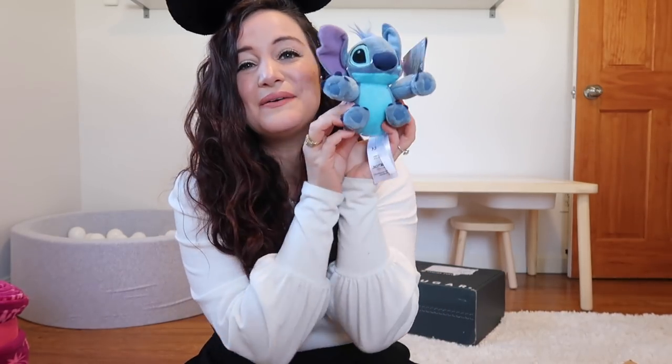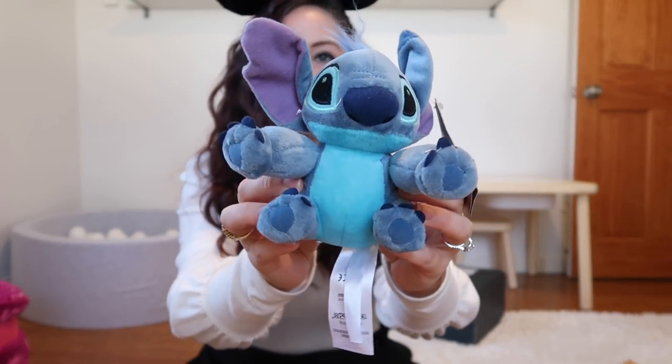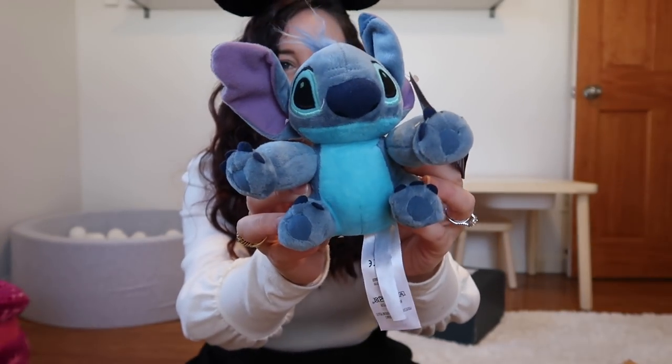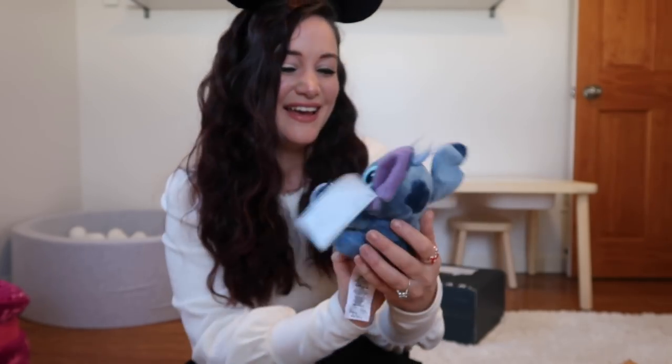The next thing is a little Stitch plushie — look how cute! Obviously if you guys watch my channel you know Stitch is my favorite character and Belle is my favorite princess. This is really adorable. I'm definitely into this right now.